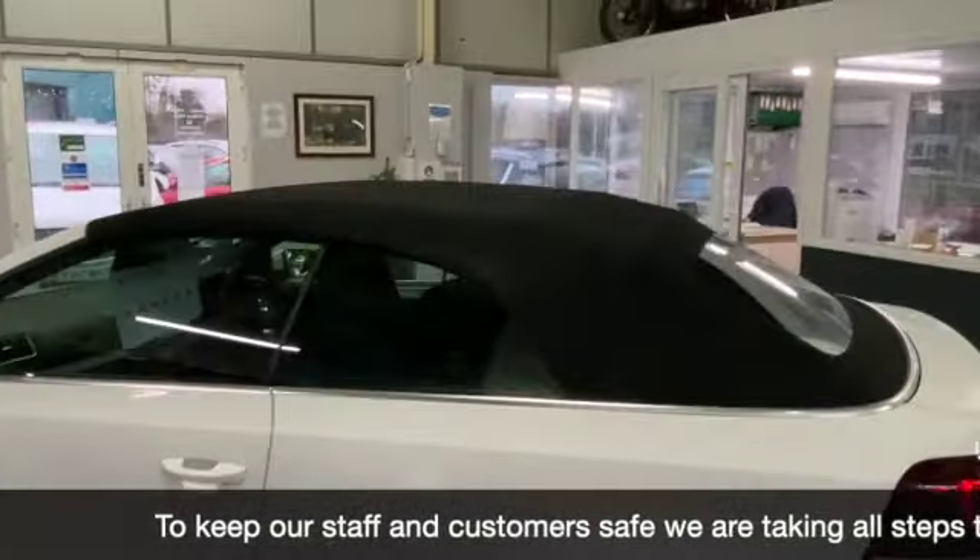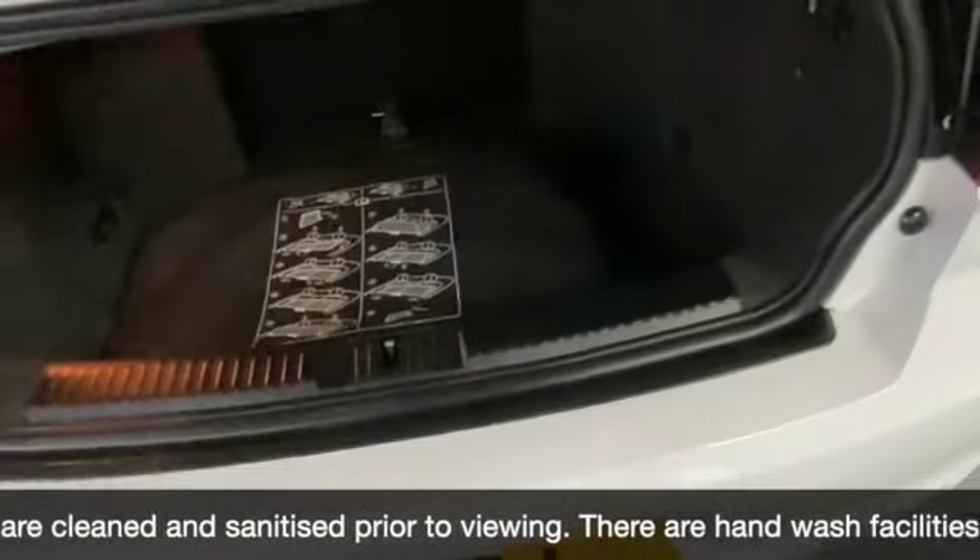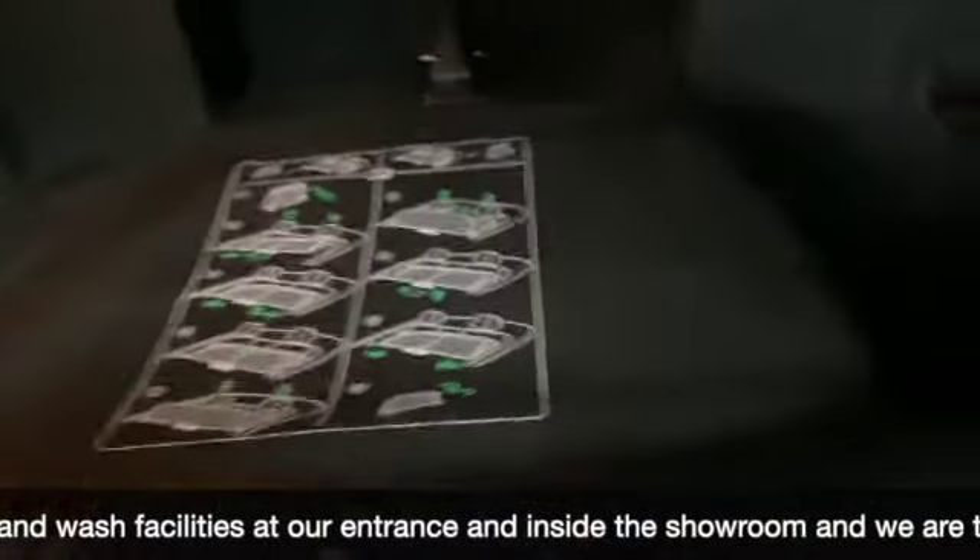Now we've got the roof up, we'll just show you the condition of the roof. Now getting around to the boot — in the back here we've got a wind deflector, you can actually fold the seats down, and there is a spare wheel.